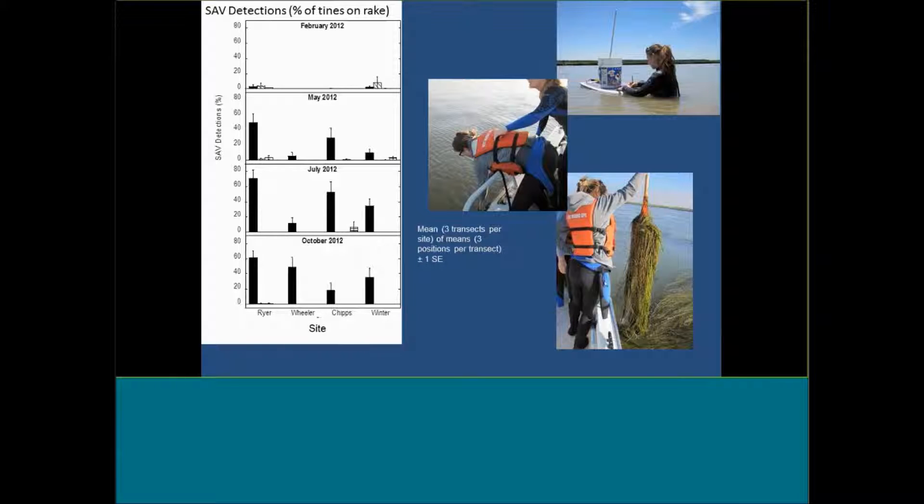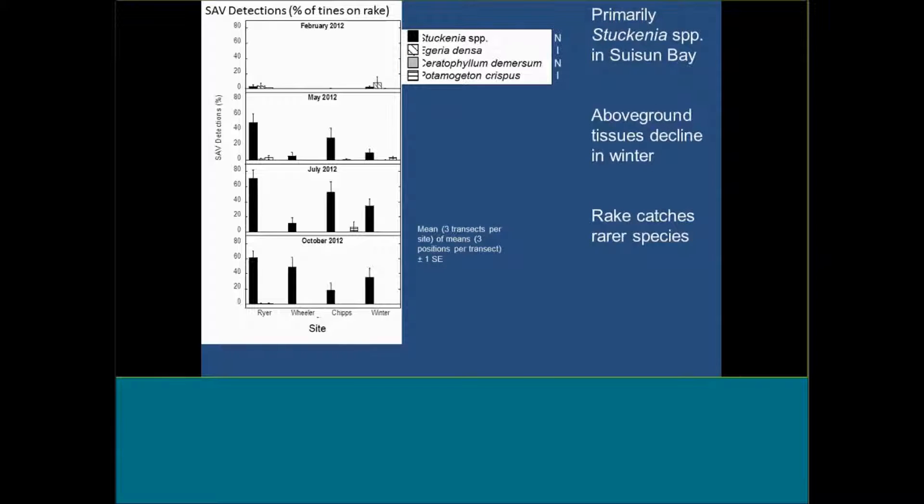We used a rake detection method. This is quite heavy to pull up, but it's a good way of measuring these plants when you can't see very well through the water and when they're really dense down through the water column. You run the rake through the water as the boat moves along for a set amount of time and distance, then pull the rake up and count the number of tines that have whatever plant is present on them — that gives you a percent detection measure. These are the four sites from west to east — Ryer, Wheeler, Chips, and Winter — and these are the percent detections.